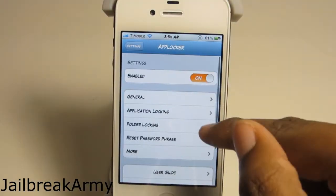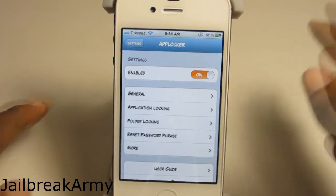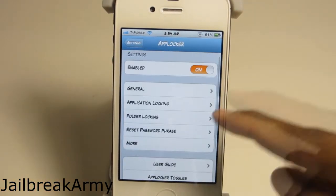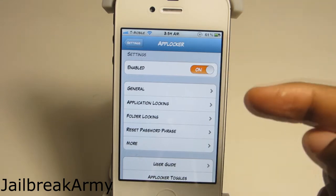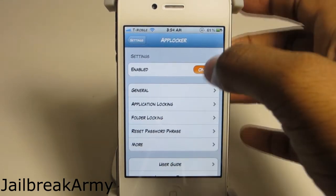I don't use these settings often, unless I have my niece, nephew, sister, or brother using my phone — that's the only time I'd have this turned on. But again, if you are a bad person and you want to hide things from your loved ones, go ahead and use this. It's very useful.